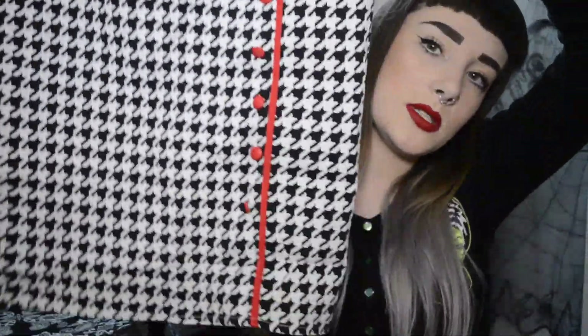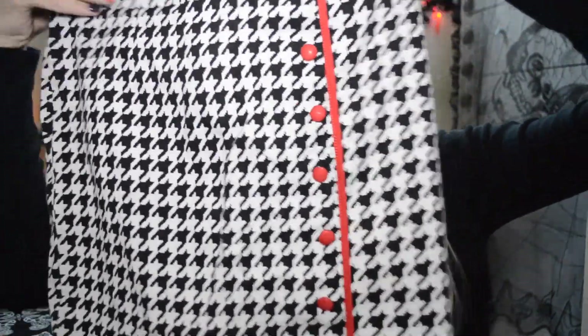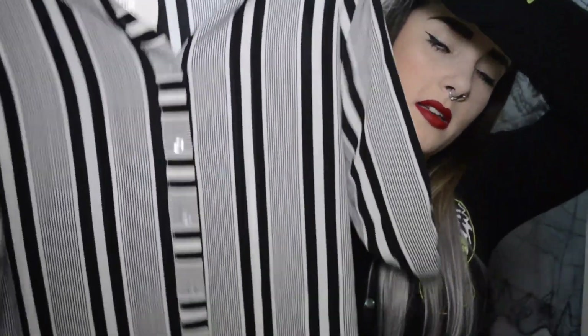Also from the boutique, I have this skirt by Sourpuss — it's a pencil skirt in dogtooth with red buttons, which I thought was really cute. And from New Look I got this stripy shirt for £17.99 — it's mega stripy, looks really cute, something a bit different I can throw on and layer up. It looks really nice with my hair too.